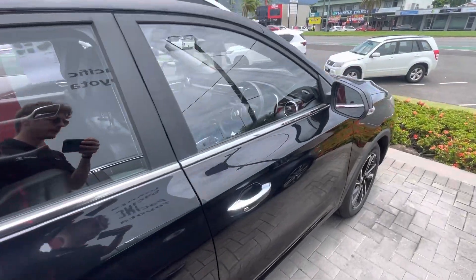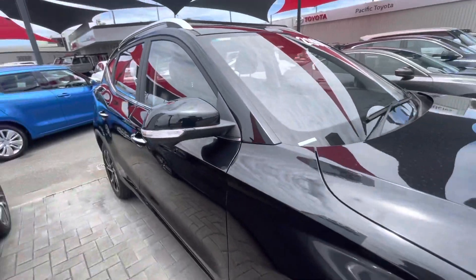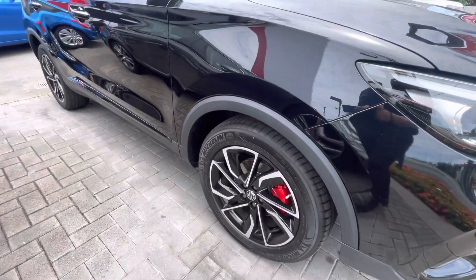Down the driver's side here, really nice and clean, and down the front right-hand tire and rim there as well.